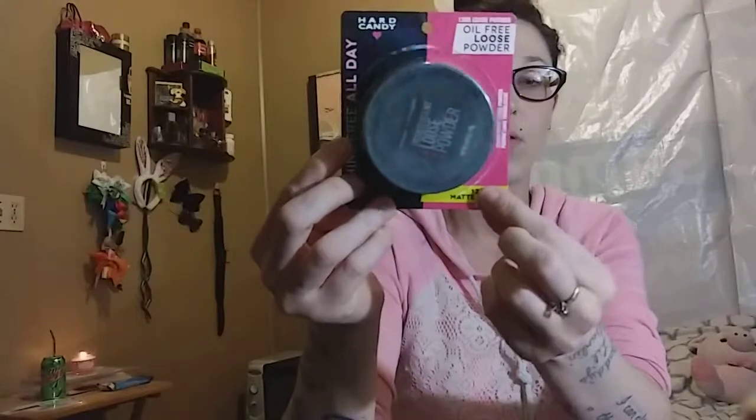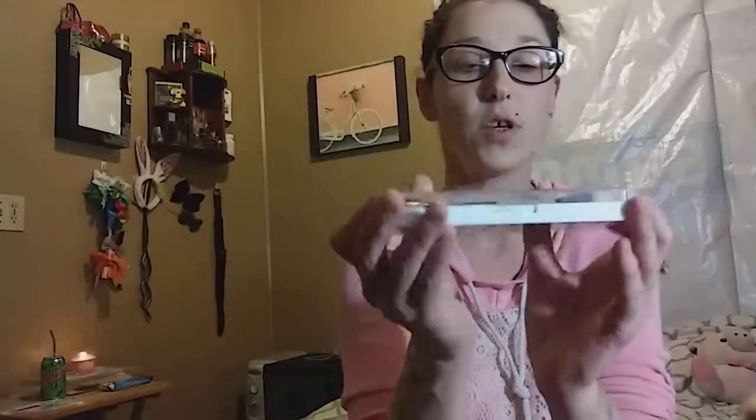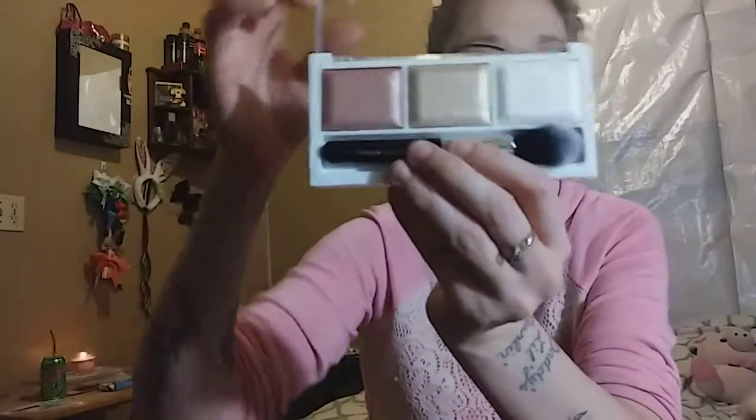This is a translucent loose setting powder from Hard Candy — I grabbed that from Walmart. It wasn't on clearance, I just needed some. I also grabbed this highlight palette by Hard Candy just because it's so pretty. I love Hard Candy's packaging. It comes with a brush, which is always a bonus. It's in the shade Just Glow and it is so pretty — I can't wait to use it.